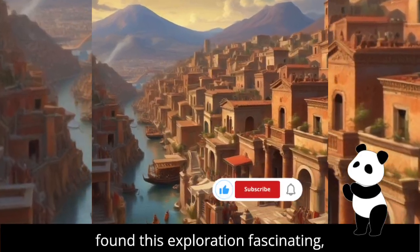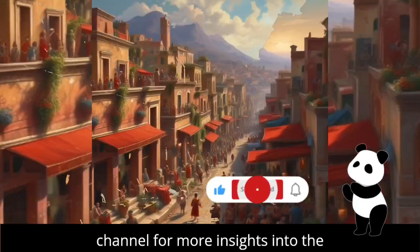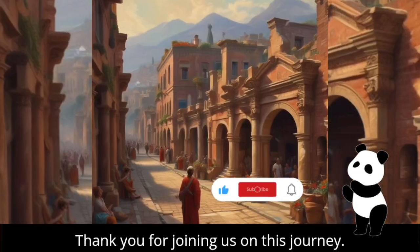If you found this exploration fascinating, please like, share, and subscribe to our channel for more insights into the intersection of technology and history. Thank you for joining us on this journey.